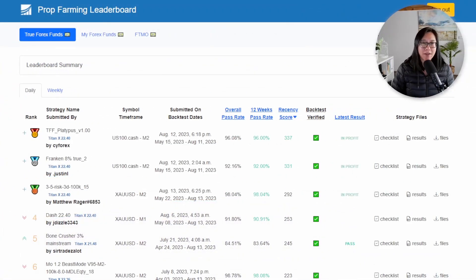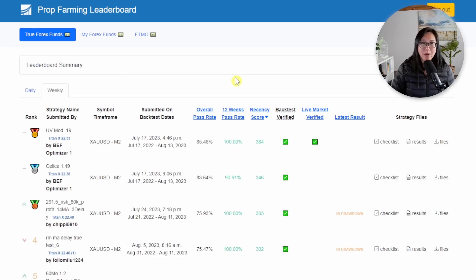I started a brand new 25k challenge with True Forex Fund. I was really keen on the US 100 cash strategy, but unfortunately it seems like that strategy only works for potentially 100k accounts — when I tested it for a 25k account it doesn't seem to scale down that well. So I did have to resort to a weekly challenge and I chose the UV mod 19.